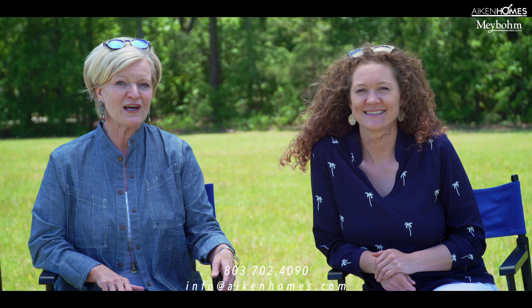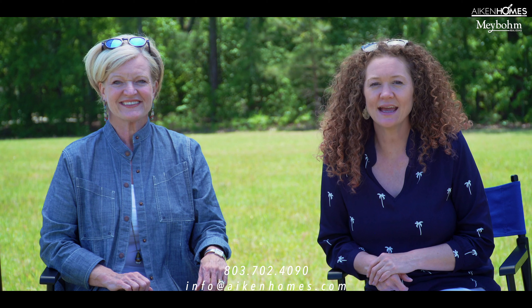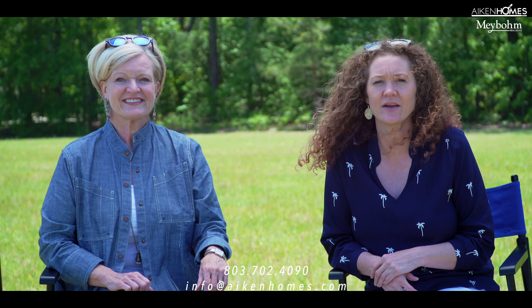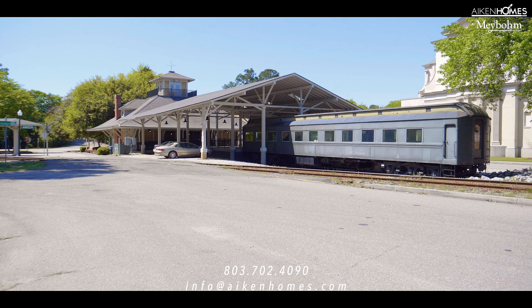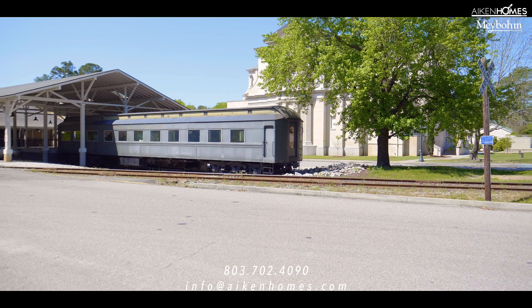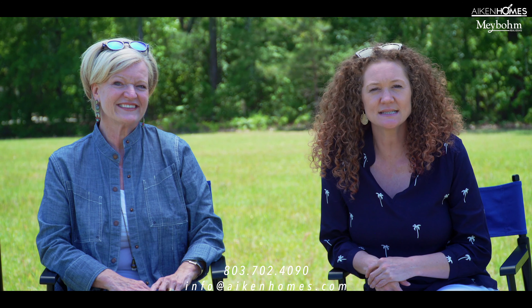Number one: check the zoning in the county and city the property resides in. Also check if the property resides in a historic preservation area. In Aiken city limits, there are historic and Old Aiken overlay districts. In those areas, the City of Aiken's Design Review Board has to review and approve any changes to those lots.